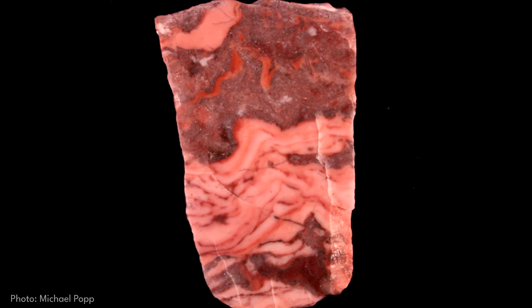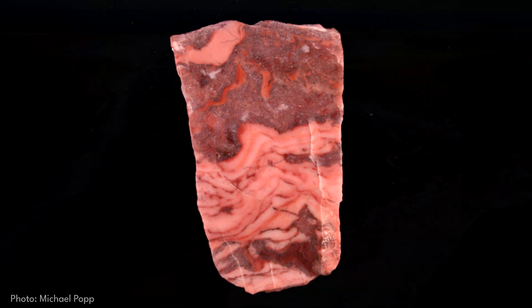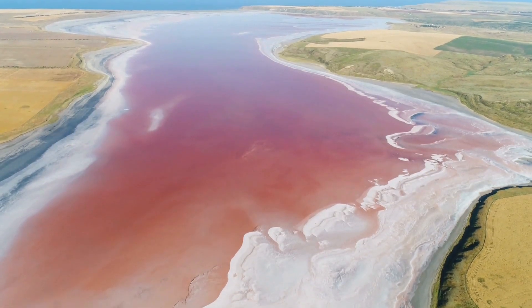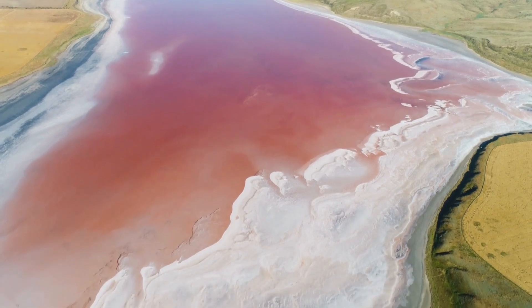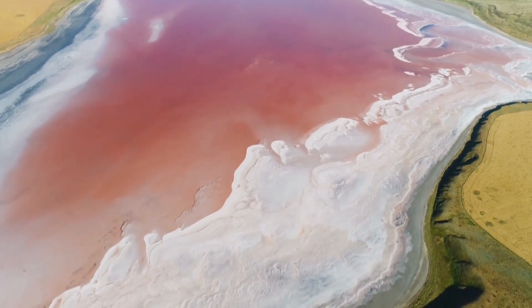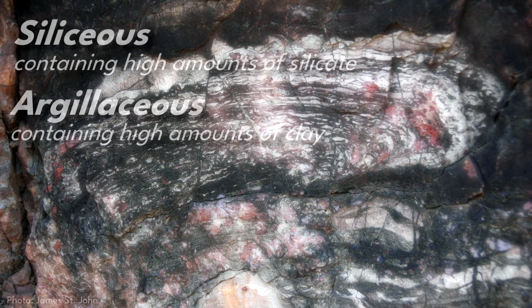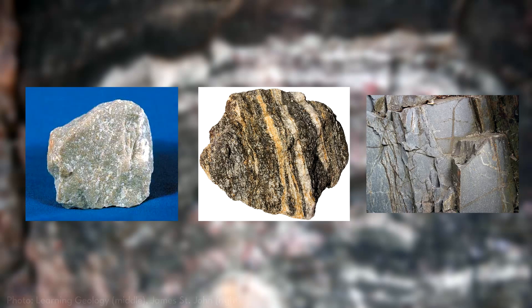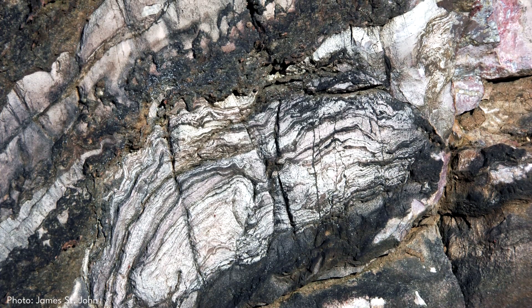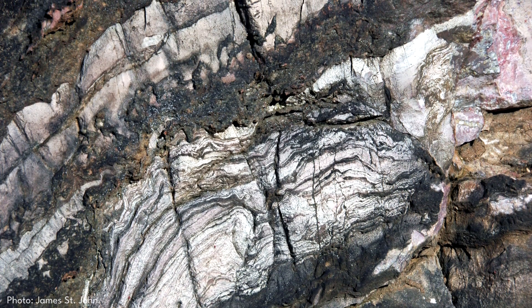The pinkish and reddish hues that are unique to Kona dolomite are a result of the ocean at the time having a higher abundance of iron oxide, which absorbed as impurities into the rock as the layer was forming. Due to light metamorphism, some of the siliceous and argillaceous layers have been altered to quartzite, schist, or slate over time, which results in the greater crystalline or matte appearance of some portions of the layer depending on the ratio of these minerals.